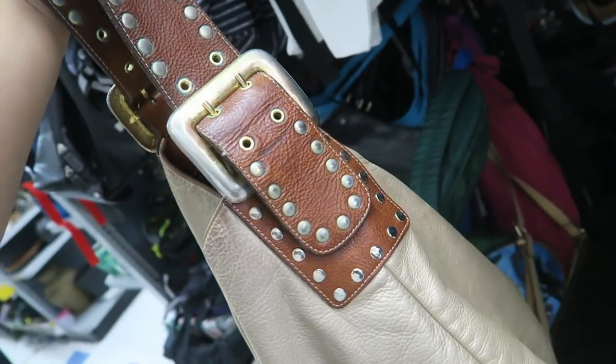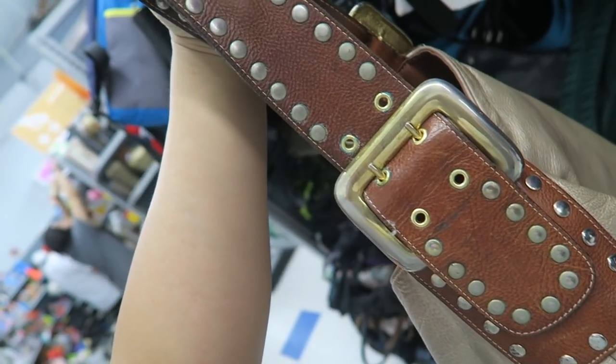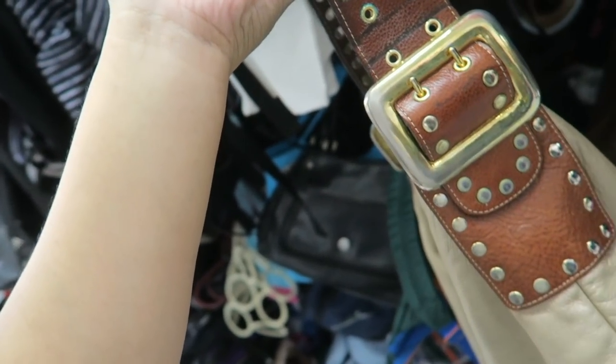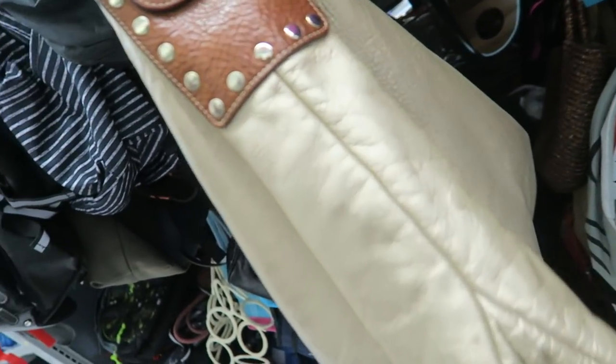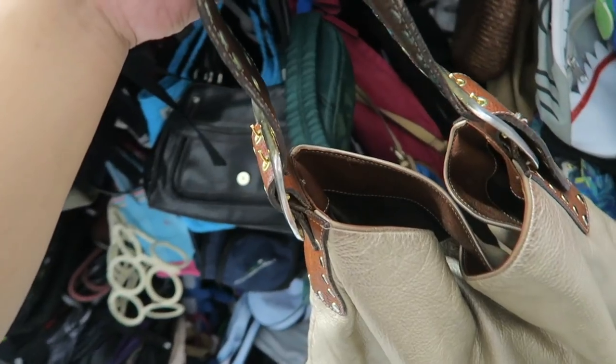I just found this gorgeous B&D bag. I don't know if I'm going to get it, because there's a lot of wear on the handle strap. The rest of it seems to be in pretty good condition — it just needs a solid cleaning. It's $9.99, so I'm going to hold on to it and think about it.